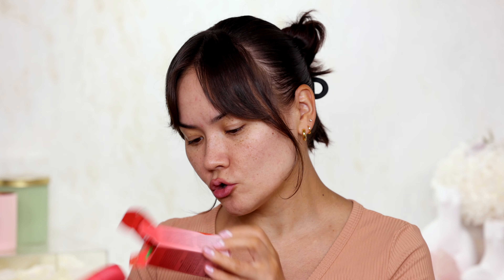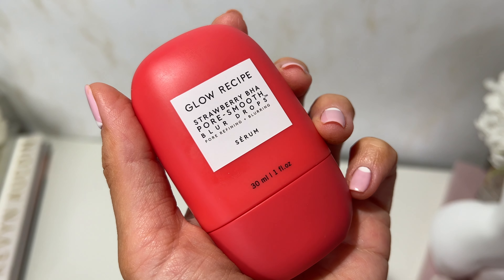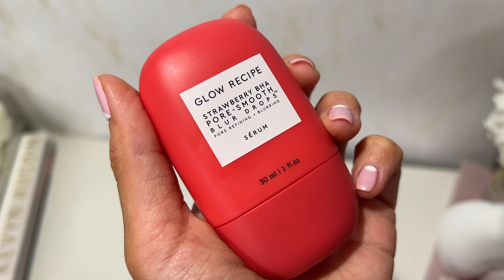What's new in makeup for the month of April — let's find out. I have a new product in virtually every single category except for powder and mascara. Let's start with primer. For the primer today I have this new Glow Recipe Strawberry BHA Pore Smooth Blur Drops, a pore refining and blurring serum. This was in the primer category on the Sephora website — I totally forgot about it until I was doing the Sephora VIB sale recommendations video and thought I should try this.